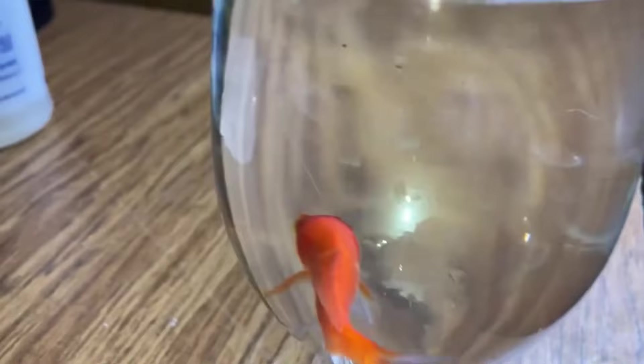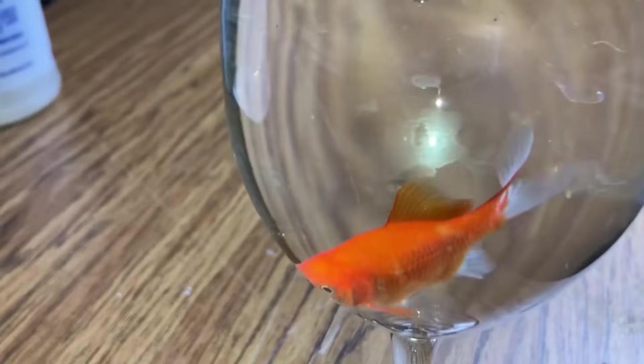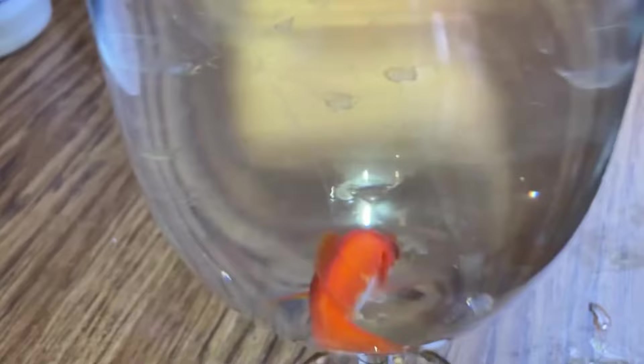In today's video I'm going to be feeding the giant water bug, so without further ado let's just get right into the video. In here I have a goldfish — just a common goldfish that I got from the pet store. If you guys saw the first video, you would know that giant water bugs are carnivorous and they will feed on insects, fish, tadpoles, frogs, snakes — anything they can overpower. I'm going to be taking this goldfish and pouring it into the enclosure of the giant water bug.